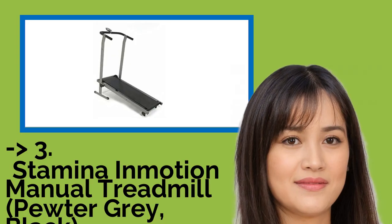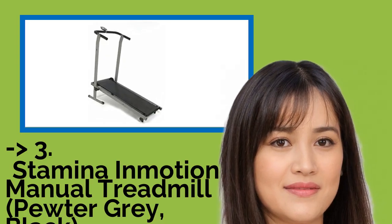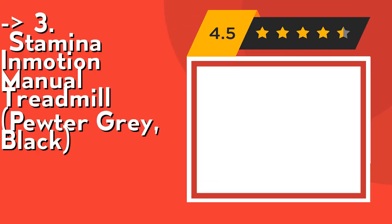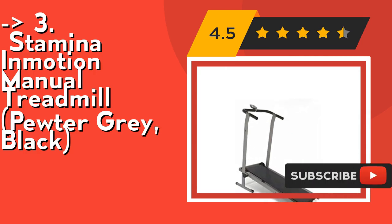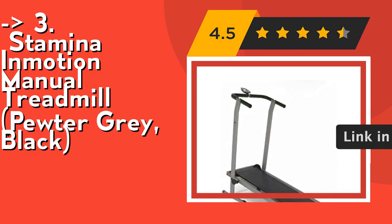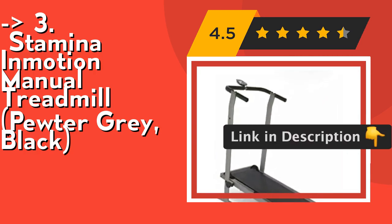If you want a cost-efficient option, this one is for you — the Stamina and Motion Manual Treadmill in Pewter Gray and Black. Its electronic monitor tracks time, speed, distance, and calories burned, with a sturdy folding steel frame with wheels for portability. No electric outlet is needed and no motor to maintain, so it can be used anywhere. Height is 45 inches. Check out the link in the description to buy this product from Amazon.